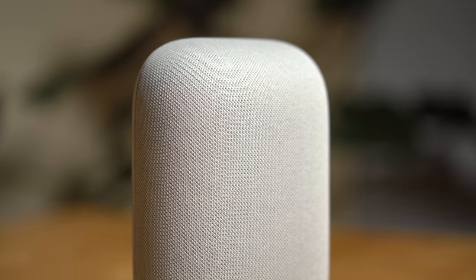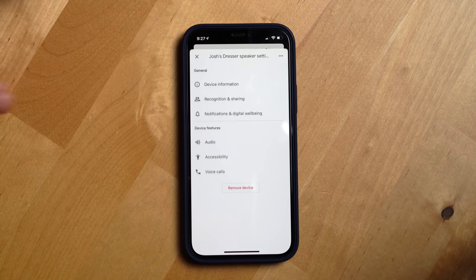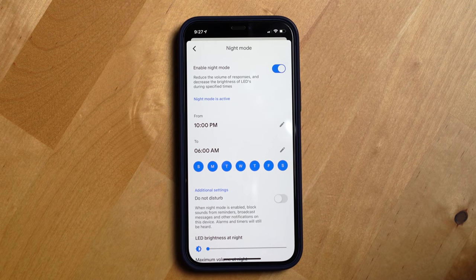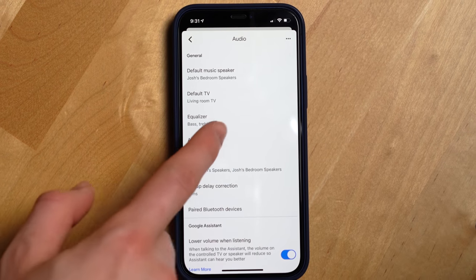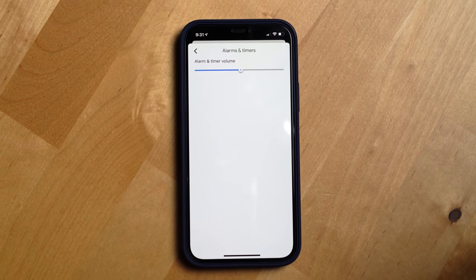The last couple of features I want to cover are in the Nest Audio settings in the Google Home app. Google gave the Nest Audio a night mode, which can reduce the brightness of the speaker's LEDs and let you set a maximum volume at night — which I definitely use. I also like that Google lets you set the volume for alarms and timers separately from the main volume for music and media, though I do wish they had a better interface for managing alarms in the Google Home app.